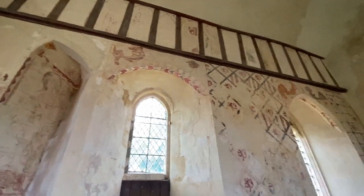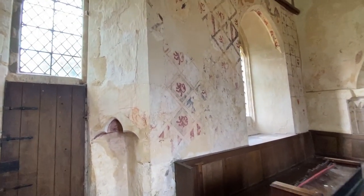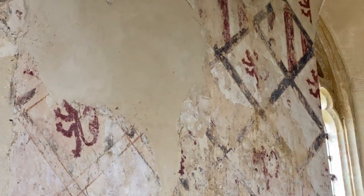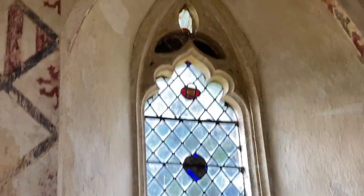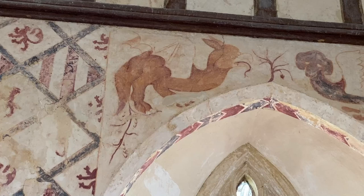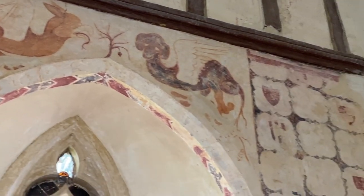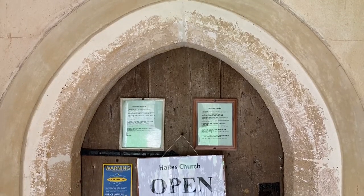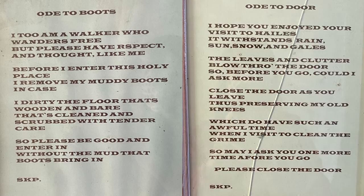Hales Church looks a very humble church indeed, and was a simple church used by pilgrims, visitors, and workmen who were not allowed to use the abbey church. This painting in a brickwork pattern features heraldic arms of patrons of the abbey. This small church has no electricity and is still lit by candles. Above the arch window are interesting paintings of medieval beasts, including a basilisk and a griffin — though honestly, the one on the right looks a bit like a winged dachshund. Definitely visit Hales Church if you have the opportunity. But first, pause to read the two good-natured poems on the front door: the Ode to Boots and the Ode to Door.